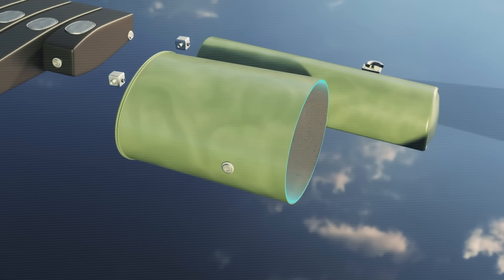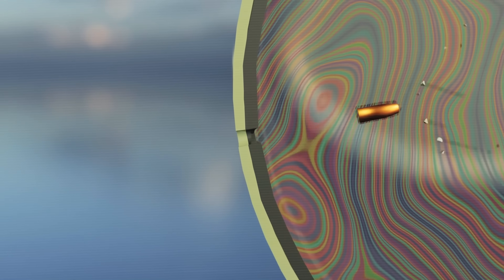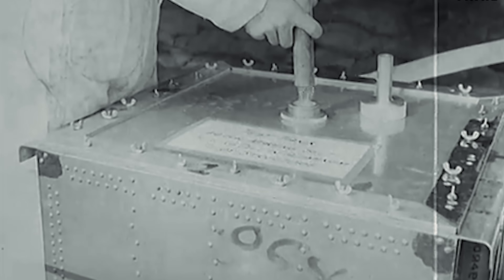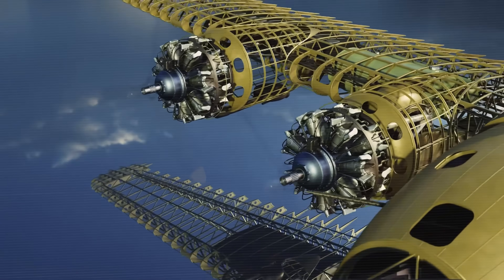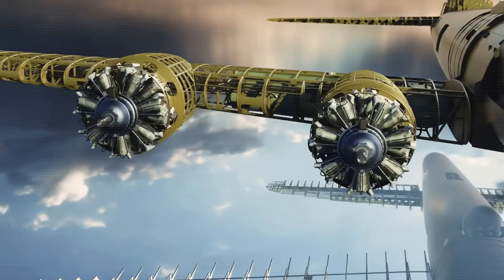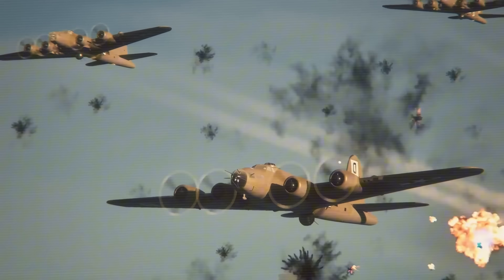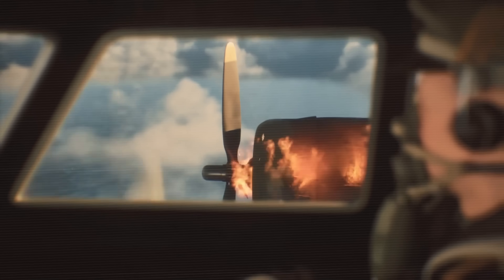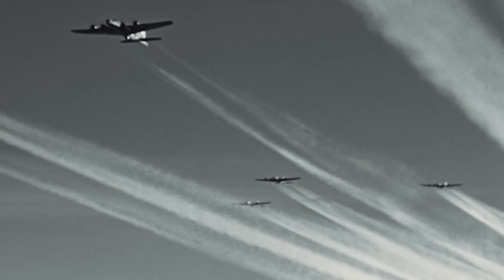The fuel system incorporated a crucial defensive feature: self-sealing tanks. When punctured by bullets or shell fragments, these tanks would automatically seal around the holes, preventing fuel leaks that could cause catastrophic fires. This innovation, combined with carbon dioxide fire suppression systems, significantly improved crew survivability. Perhaps most importantly, the Wright Cyclones were remarkably reliable. Unlike liquid-cooled engines that could be disabled by a single coolant line hit, these air-cooled radials could continue operating even with significant battle damage, bringing countless crews home safely.